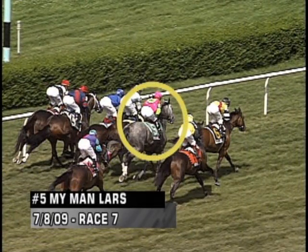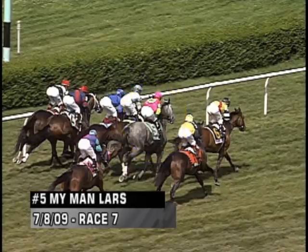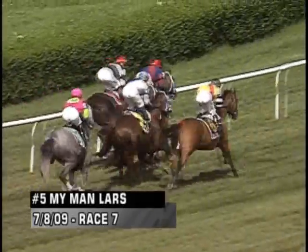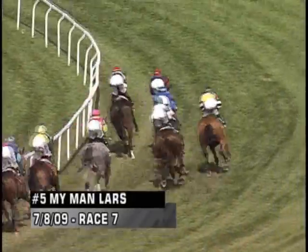The five, My Man Lars, is a closer — that's the gray, an easy horse to watch. He's a horse that could have gotten a very good trip here, because you had a duel between Mission Approved and Pennington, the one and two horse in this race.